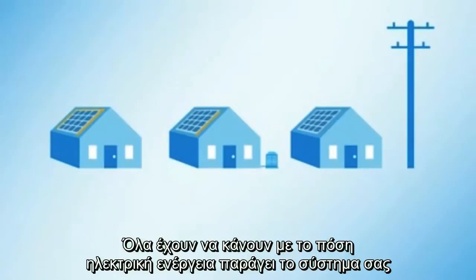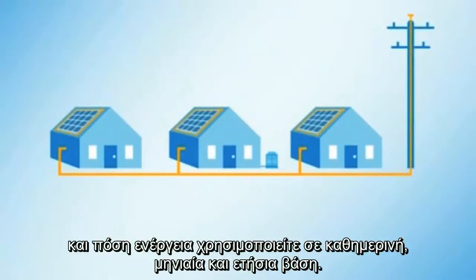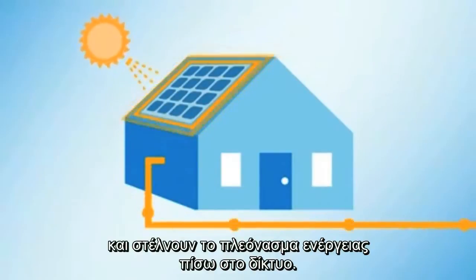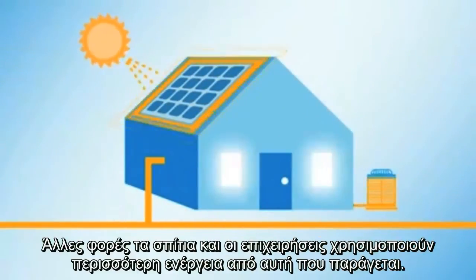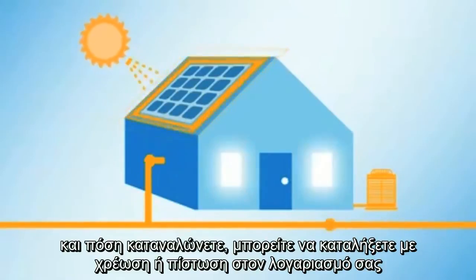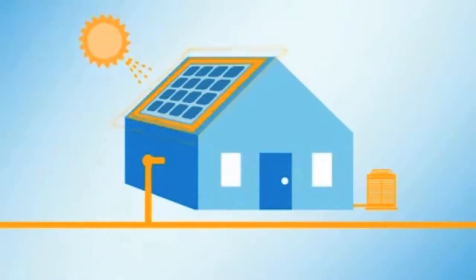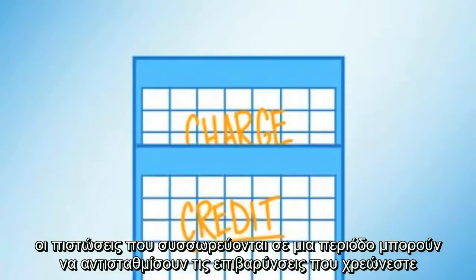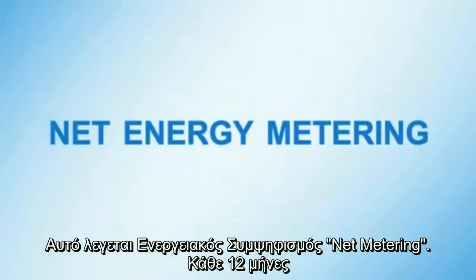It all has to do with how much electricity your system generates, and how much you use on a daily, monthly, and annual basis. Sometimes customers produce more power than they use and send the surplus energy back into the grid. Other times, homes and businesses use more power than their solar panels can generate. Depending on your consumption, you may end up with either a charge or a credit for the month at the normal rate. The credits you accumulate in a given month can offset the charges you receive in other months. This is called net energy metering.